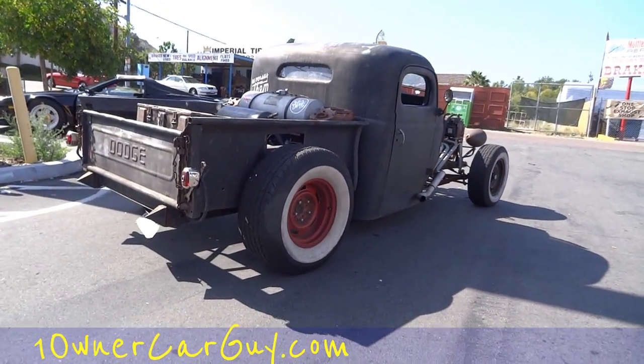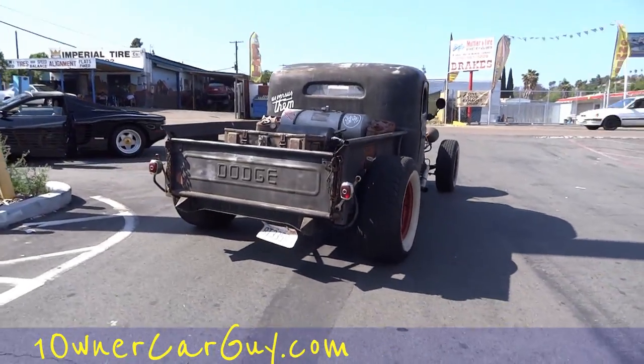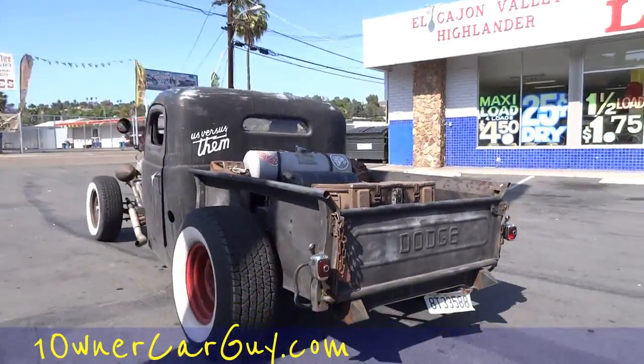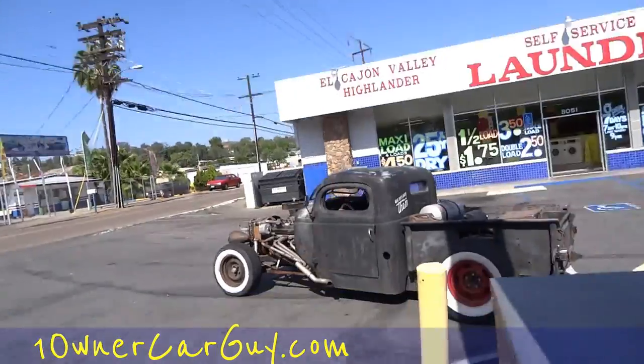Oh yeah, that's cool, man. That is cool. He's got like the bullshipper suspension on it — he's got it set up, dude. That is cool stuff. I just figured I'd go around the car and show it.